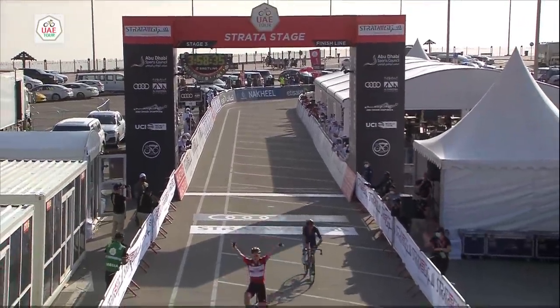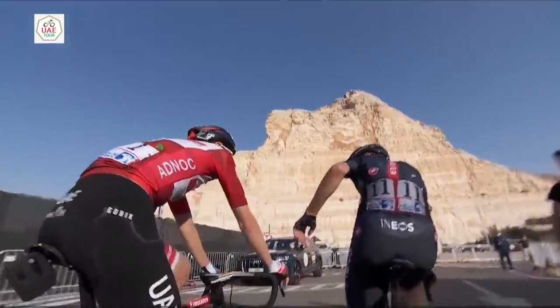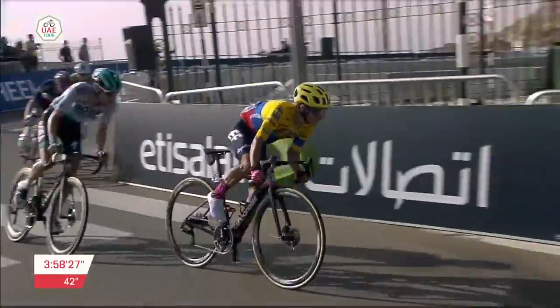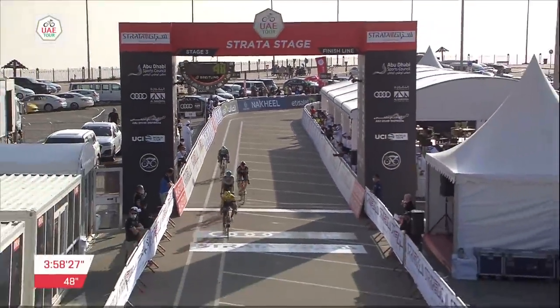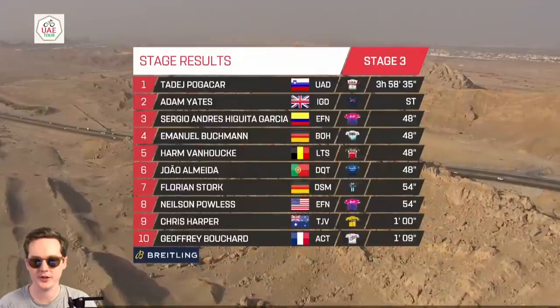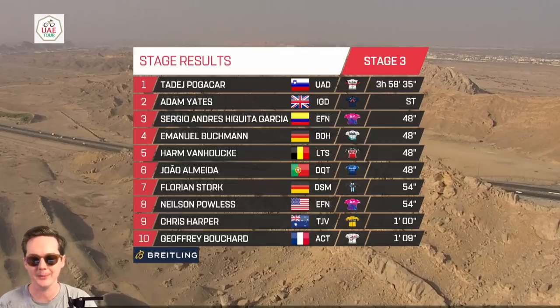What a fantastic battle seeing Pogacar and Yates go head-to-head. Yates is an absolutely class one-week racer. Sergio Higuita, in one of the best national champs jerseys, won the sprint for third on the stage, beating Buchmann comfortably from the next group. Almeida was in that group two, about 48 seconds behind Yates and Pogacar. Stage results: Tadej Pogacar, same time as Yates; Sergio Higuita third; Buchmann fourth; a nice ride from Van den Houte showing a similar level to his Etna stage at the Giro last year. Almeida sixth.